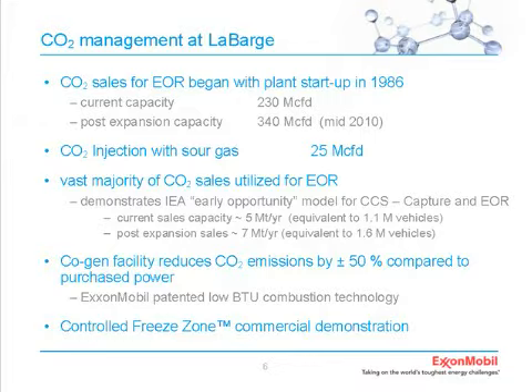If you accept the IEA and IPCC's suggestion that enhanced oil recovery is in fact legitimate storage, this is a pretty large carbon capture and storage operation. We generate our own power through a combined heat and power system, which saves about 50% on CO2 emissions just through efficiency improvements. And there's a technology we're developing called Controlled Freeze Zone—you may have seen press releases about a demonstration plant that we're putting in, and that plant is getting close to startup.